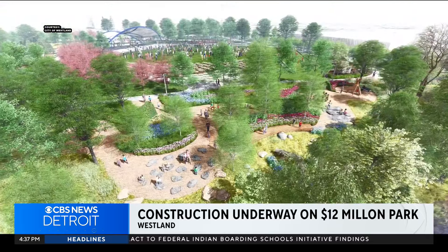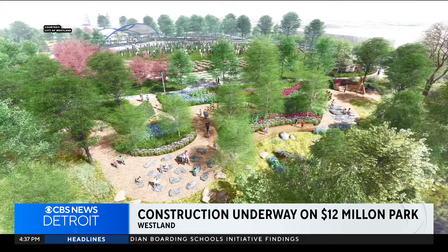One of the things I tell folks: Westland doesn't have a traditional downtown. So this is another tool to really establish that downtown feel. It might not necessarily be the downtown we're looking for, but it's a start.